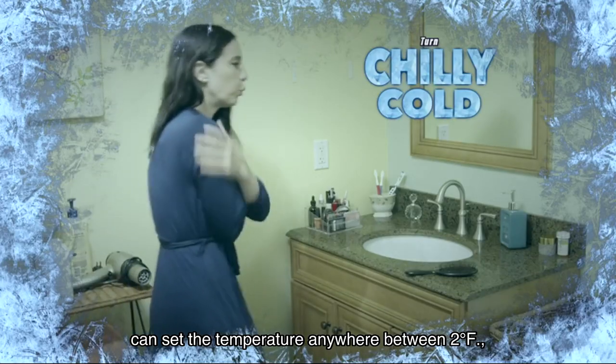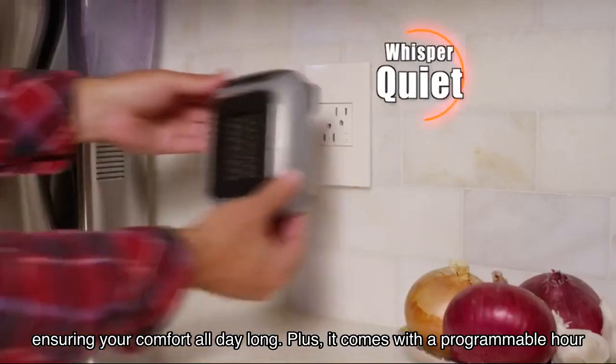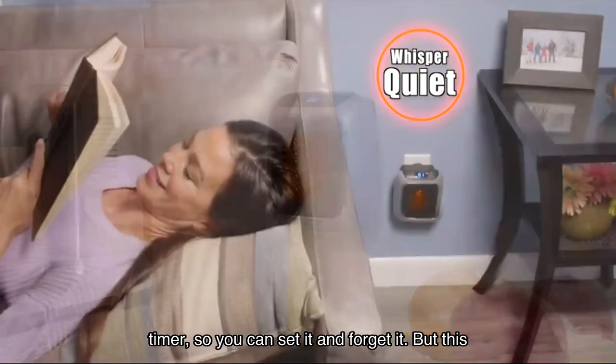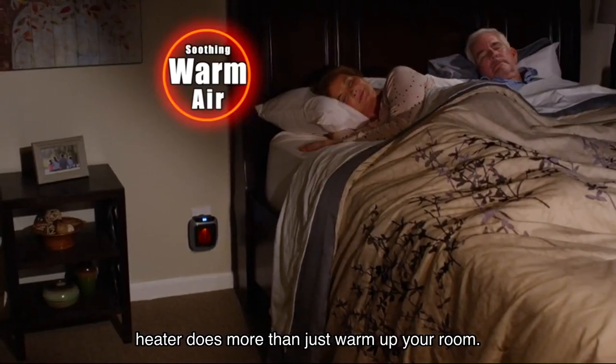temperature anywhere between 62 degrees Fahrenheit, ensuring your comfort all day long. Plus, it comes with a programmable hour timer, so you can set it and forget it. But this heater does more than just warm up your room.